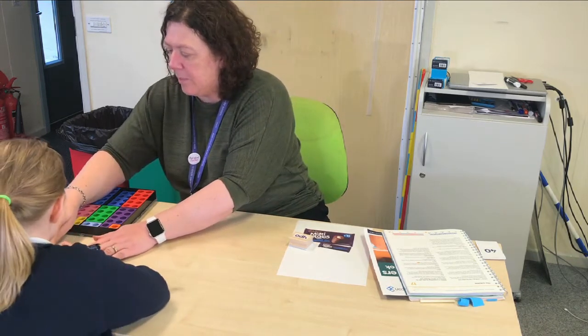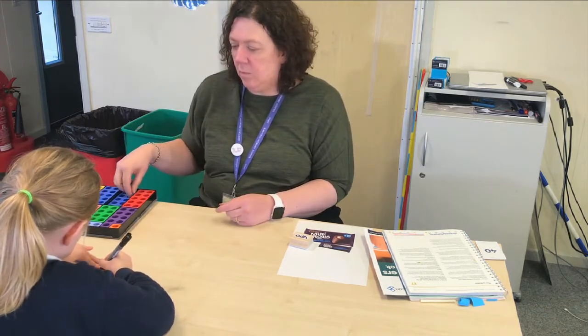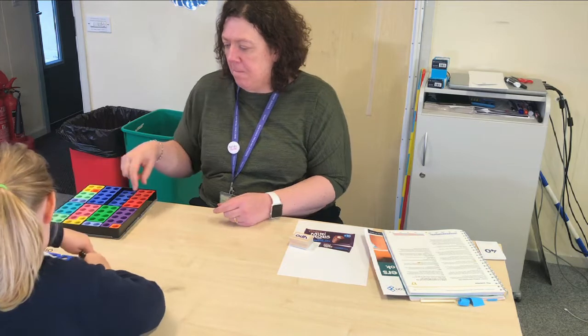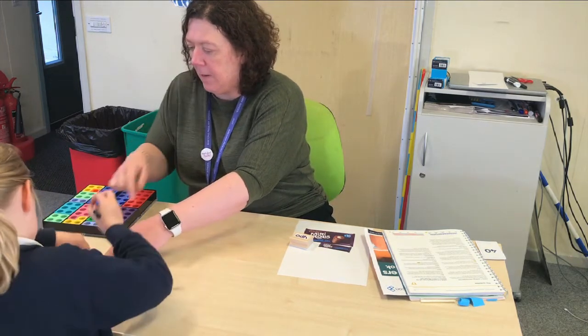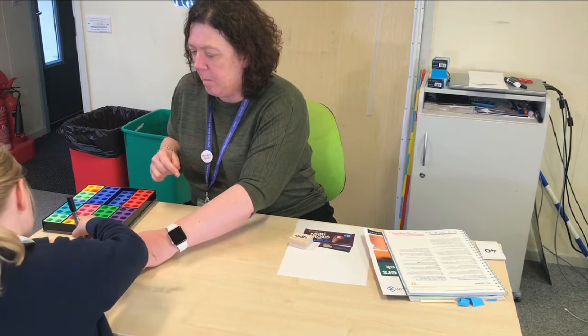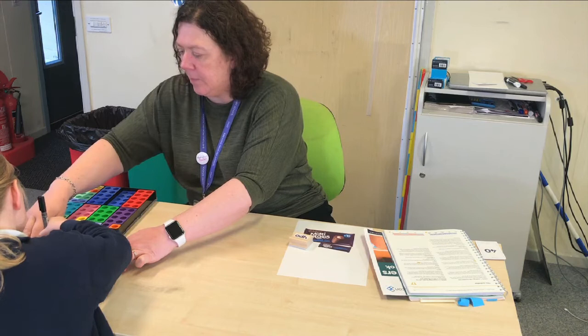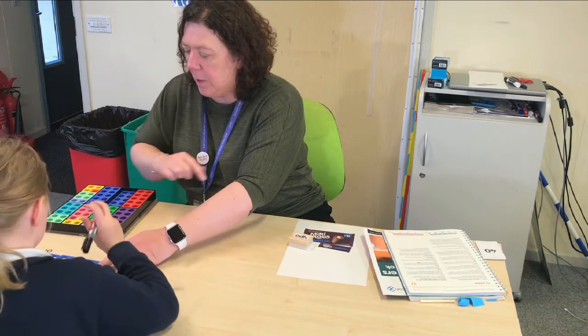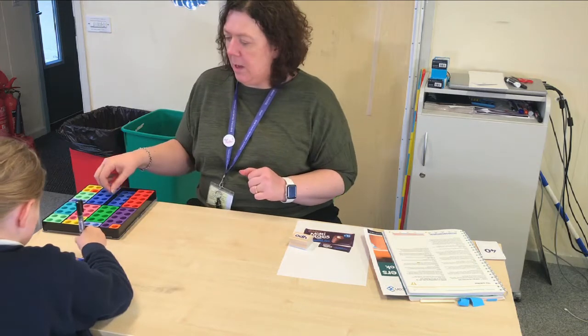You can do the next one for me then. Can you draw around that one? Excellent. So what are we going to call that one? Twenty. Fantastic. Can you write twenty on there? Let's check.